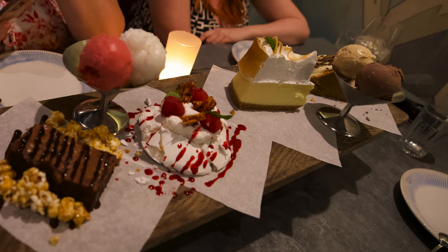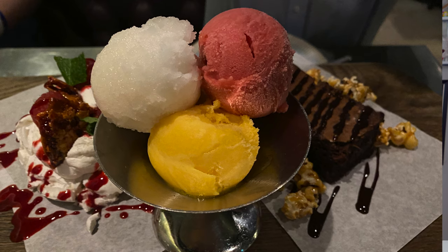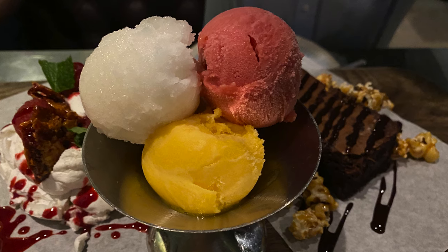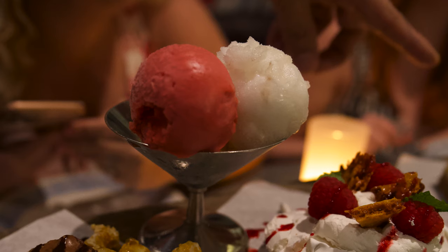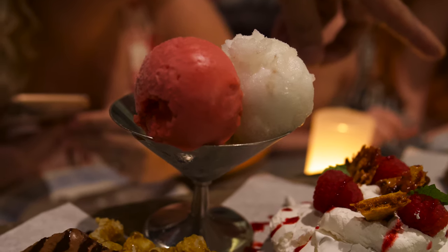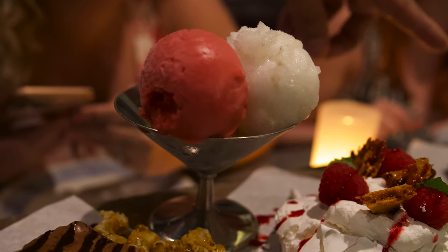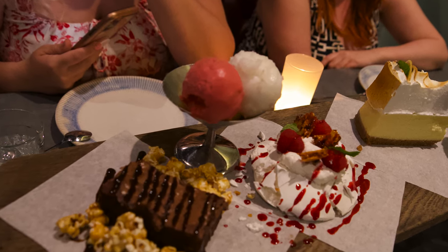Out of everything on the dessert tray, the brownie and the sorbets were really the only things I ate because I'm not a huge dessert sweets fan. The sorbets they had were mango, lemon, and raspberry — your standard sorbets, good but nothing to rave about. I used them as a palate cleanser between each dessert because the brownie was so rich and some of the other desserts were super rich too — it was nice to have sorbet to calm it down.